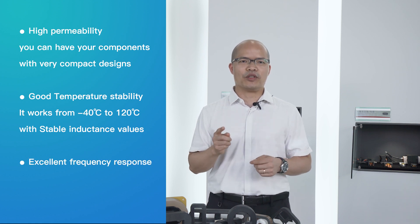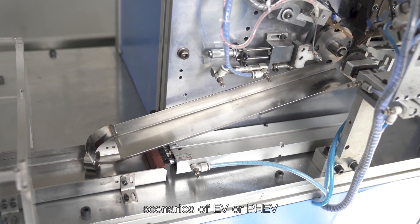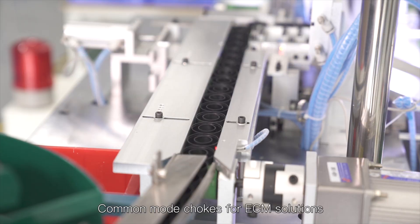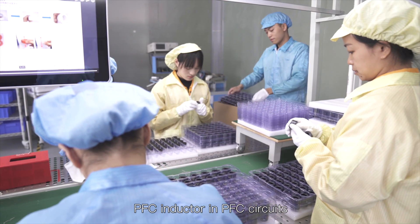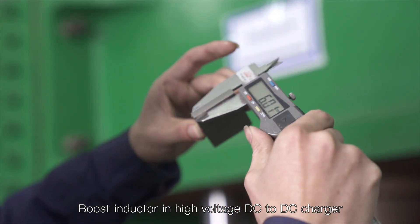Excellent frequency response. The cores are used in the following scenarios of EV or PHEV: common mode chokes for EMC solutions, current sensors to measure the currents, drive transformers in IGBT, PFC inductors in PFC circuits, and boost inductors in high voltage DC to DC chargers.